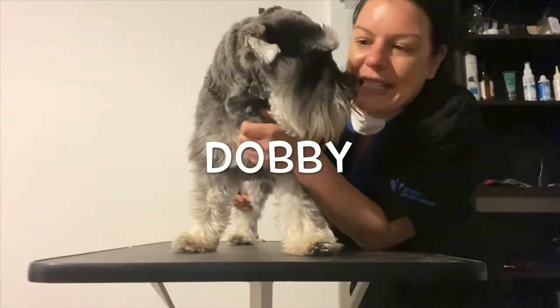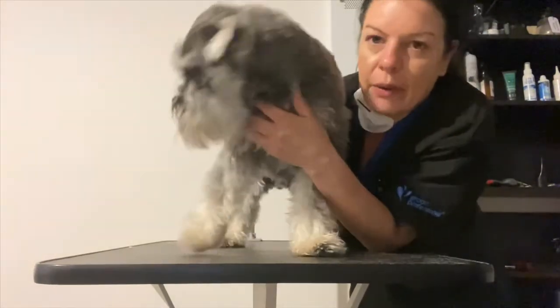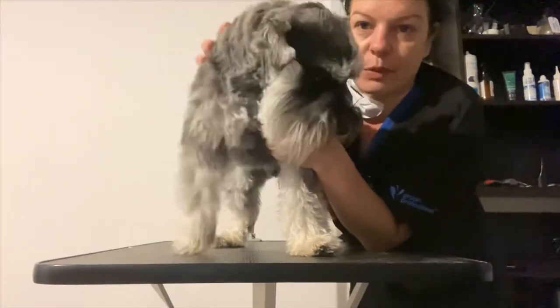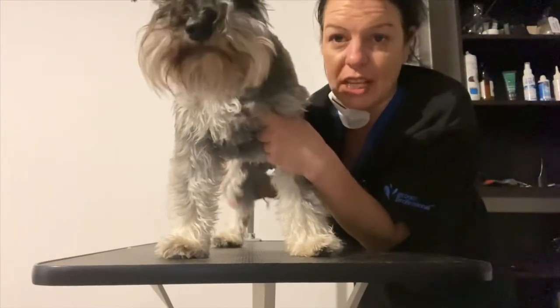Dog number two for today is Dobby. Dobby is a schnauzer. Now I offer a couple of services — if they don't want a full groom, an in-between service for in between full grooms. Dobby is in for his wash today. I'll tidy up his face a little bit and clip his hygiene areas.